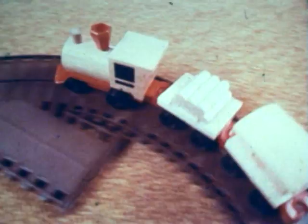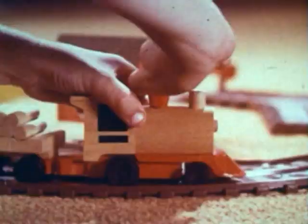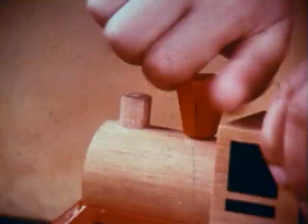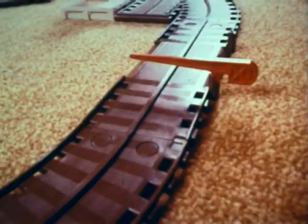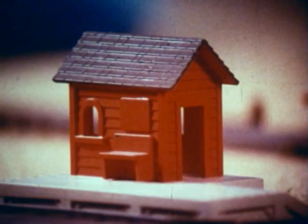Down by the station early in the morning, wind the little putt-putt train and watch it go. It's Mattel's rugged putt-putt railroad, with a wind-up hardwood engine and two cars, a track, a tunnel, a depot, a gas station, and a putt-putt truck.